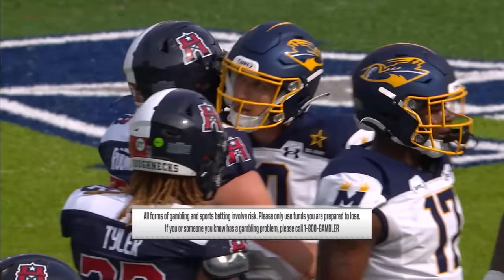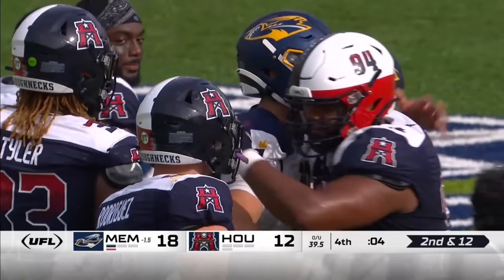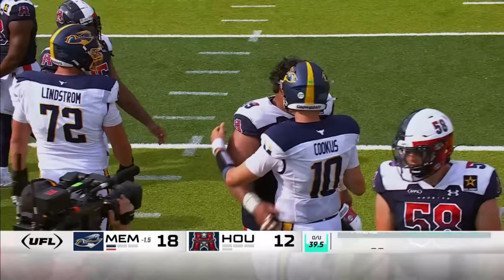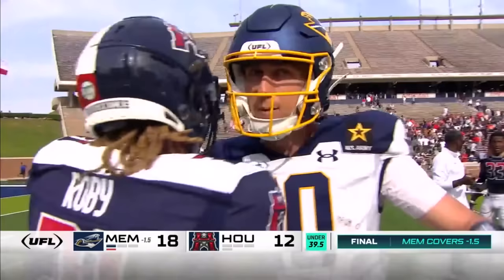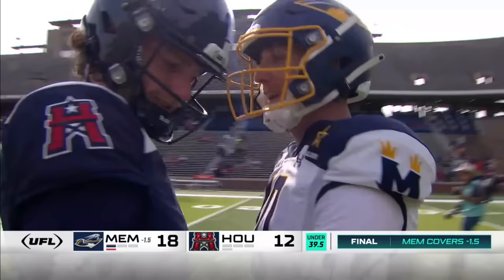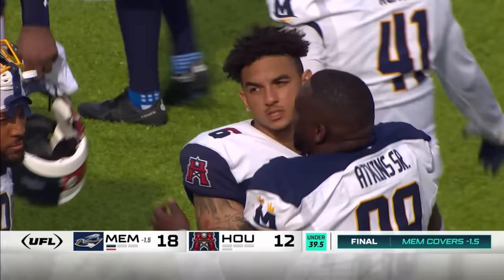As the quarterbacks and targets start to get in rhythm, you're going to start seeing much better football each and every week — it's going to be a lot of fun. If you took Memphis as the favorite at one and a half, congratulations. The Memphis Showboats with John DiFilippo at the helm open up UFL weekend with the win against the Houston Roughnecks, moving to 1-0 on the young season.